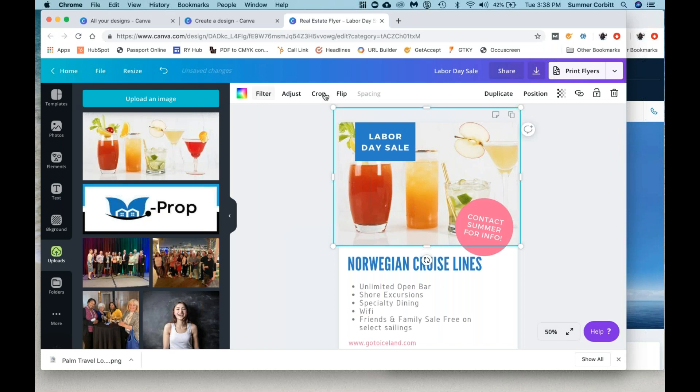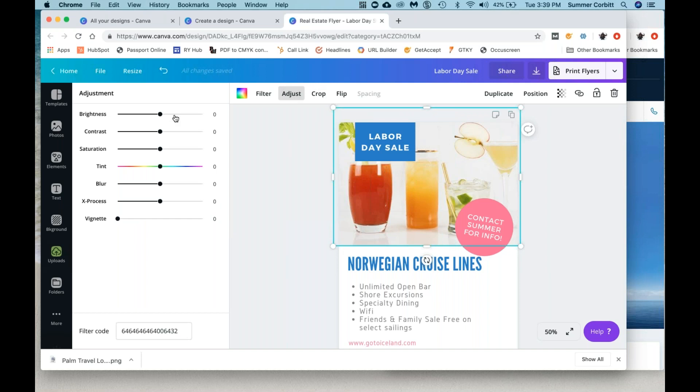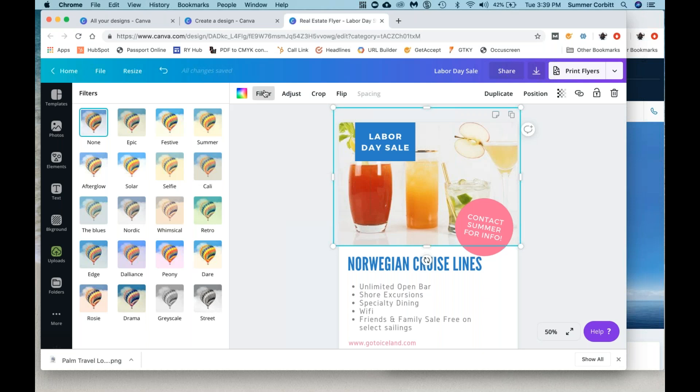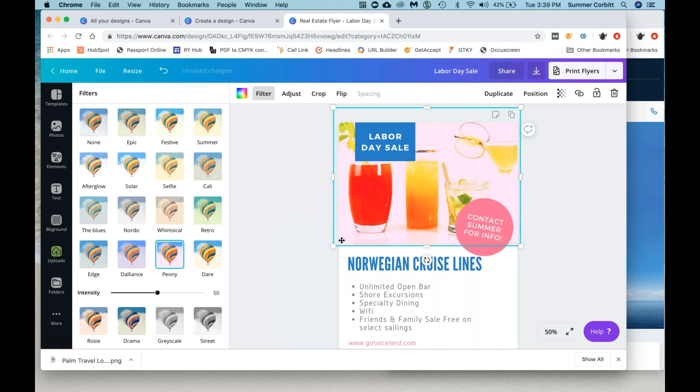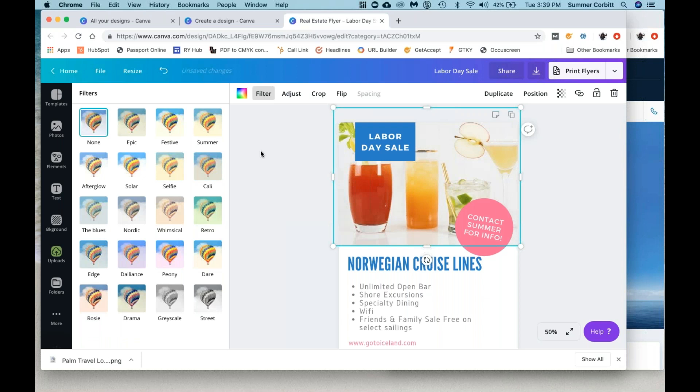Those are all things you can do with an image. Once you click on something, you'll see up here all the options that you have. If I click on text, it's going to give me completely different options. If I click on an image, it's going to give me more things. 'Adjust' lets you play with all the color contrasts. 'Filter' actually lets you choose a filter — if you wanted it to look retro or brighter, you can play with all these filters and hit 'none' if you don't like any of them. They're kind of fun to click through.